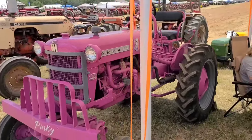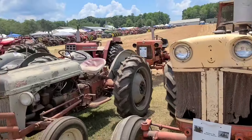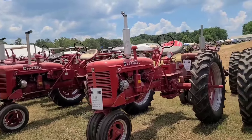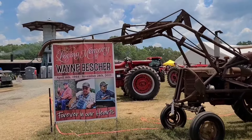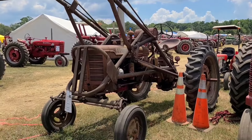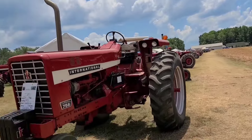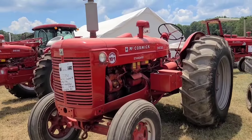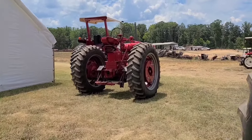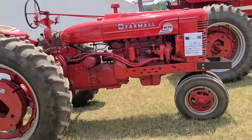Pink one, 1963, model 108. Bunch of C's. In loving memory Wayne Bescher. Super C with a loader, wide front. There's that M again. McCormick Super WD9. Super MD. There's a Super MTA over here. There's the Yanmar. Here's a 1954 Super MTA.